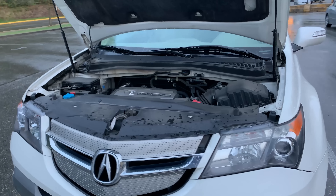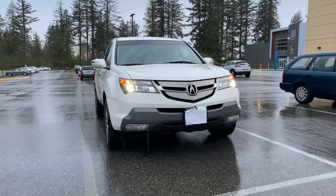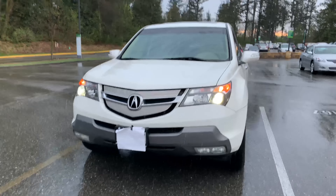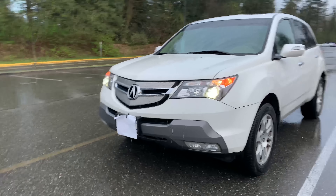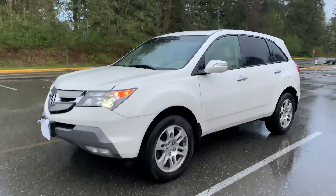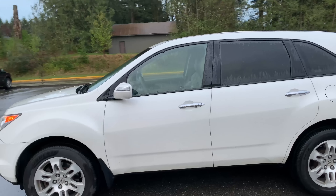This thing can tow up to 5,000 lb, which is better than the current model at 3,500 lb. Many vehicles these days electronically pump in exhaust sound from inside the cabin speakers to make it sound better. The MDX doesn't have to try — this VTEC engine sounds really good from inside the vehicle and outside.